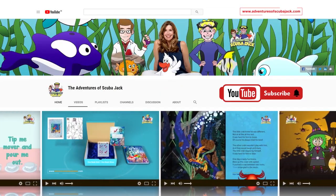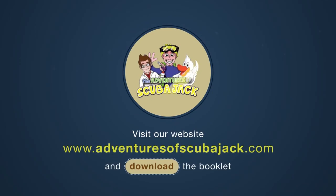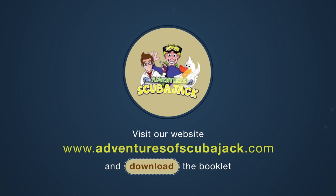Visit our website at www.adventuresofscubajack.com to download our awesome activity book and test your knowledge with our super fun quiz.